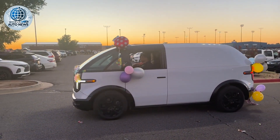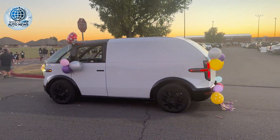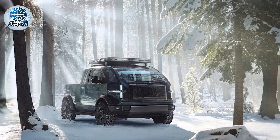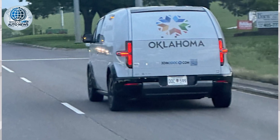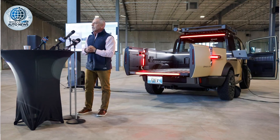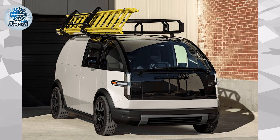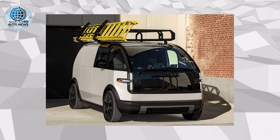U.S. EV manufacturer Canoo recently announced plans for its first UK innovation centre, an indication of its UK market ambitions. Canoo has developed a multi-purpose EV platform and digital ecosystem available for both consumers and fleets. The company has recently announced its first European operations at its new innovation centre located at Bicester Motion in the UK. The centre is aiming to open in October and will showcase Canoo's right-hand drive electric vans, allowing UK customers to experience and test-drive the vehicles.